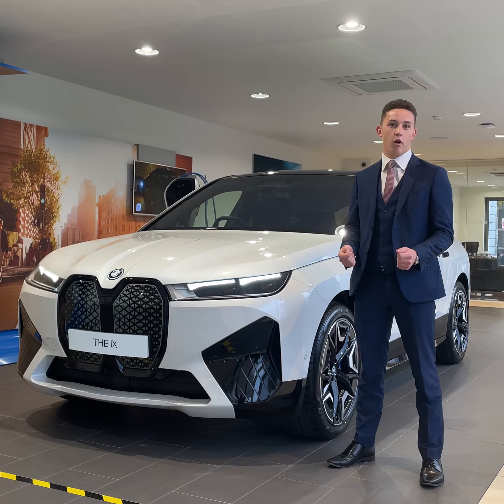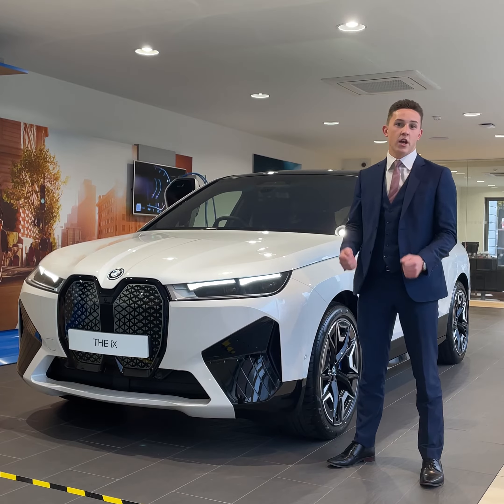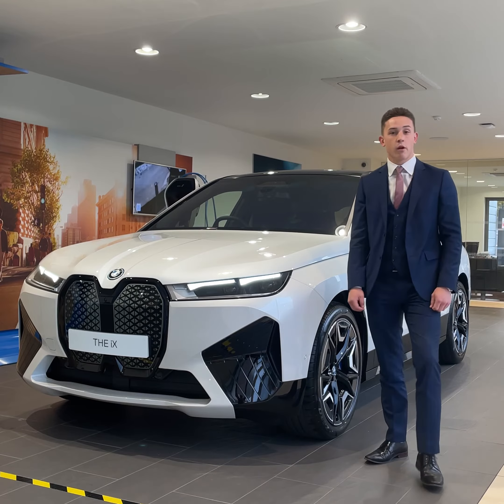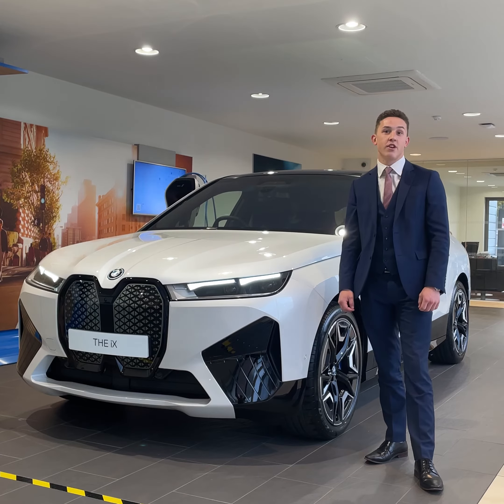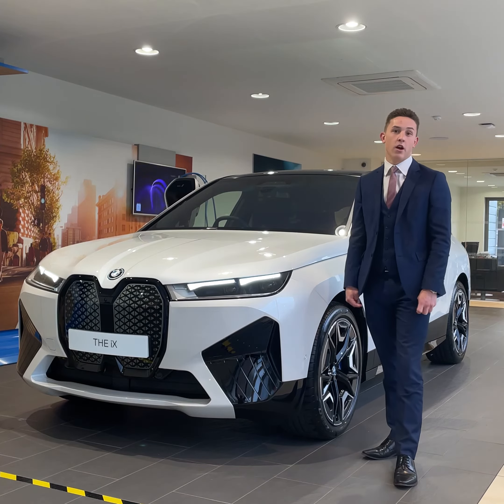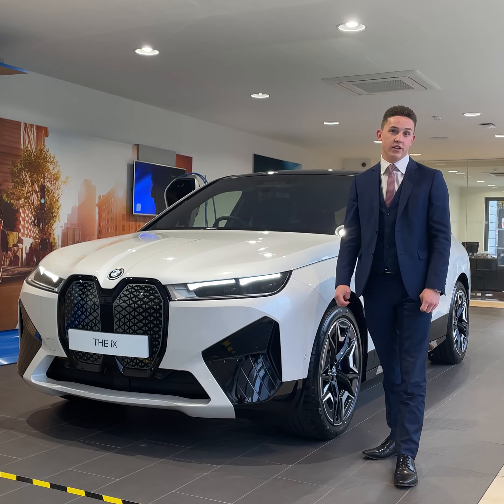The other variant available is the xDrive50, which has an extended range of up to 380 miles, 526 horsepower, and a nought to 62 figure of just over four and a half seconds.